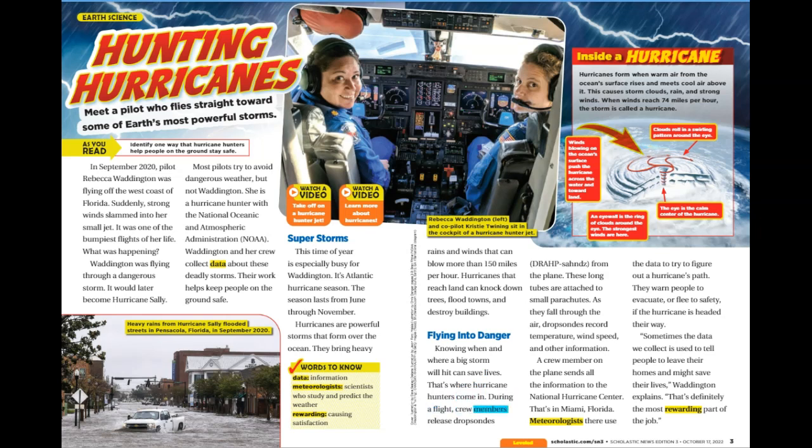During a flight, crew members release dropsondes from the plane. These long tubes are attached to small parachutes. As they fall through the air, dropsondes record temperature, wind speed, and other information. A crew member on the plane sends all the information to the National Hurricane Center in Miami, Florida. Meteorologists there use the data to try to figure out a hurricane's path. They warn people to evacuate or flee to safety if the hurricane is headed their way. Sometimes the data we collect is used to tell people to leave their homes and might save their lives, Waddington explains. That's definitely the most rewarding part of the job.